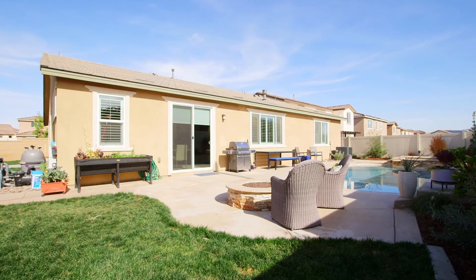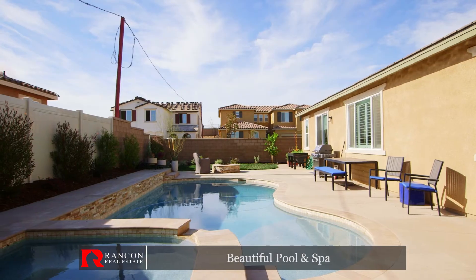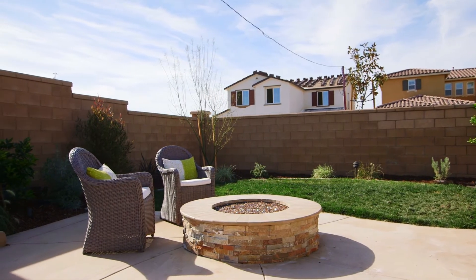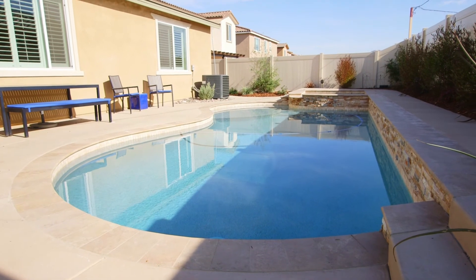Take a dip in this spectacular custom-designed Pebble Tech pool and spa, or sit by the cozy built-in fireplace. This lushly landscaped yard and fresh green grass will have you feeling like you are in your own private oasis.